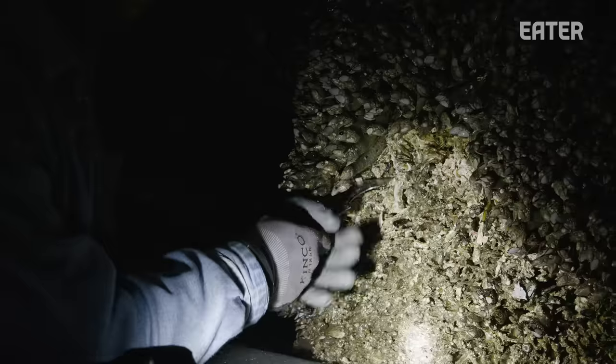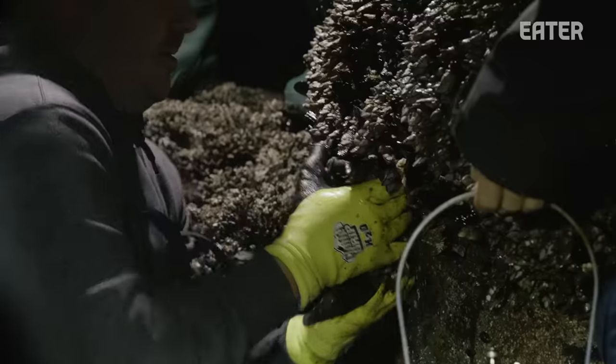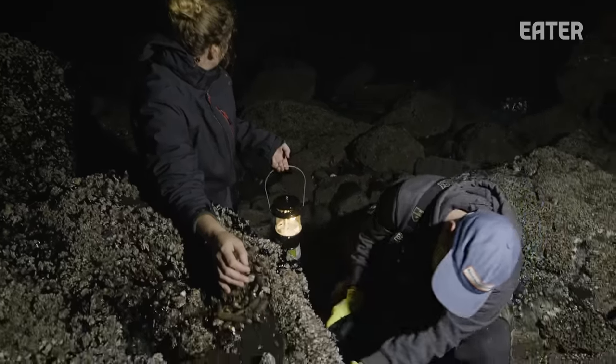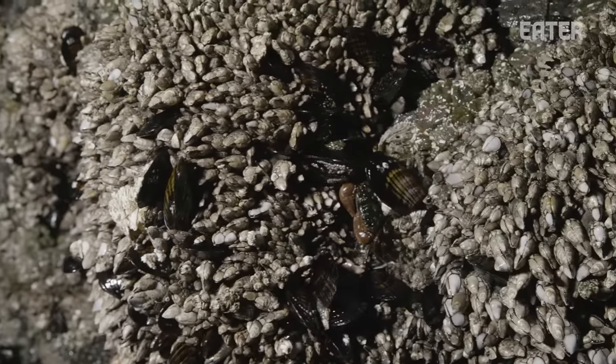It's definitely a lot easier in daylight. A lot of times we have to come out here at this time just because it's what the tide will allow. You have to time it up specifically to be able to access this.